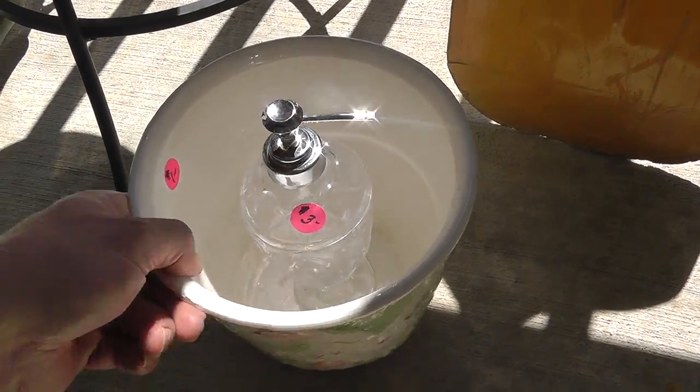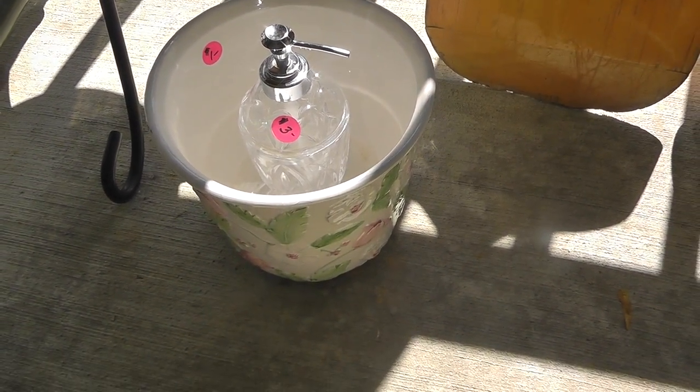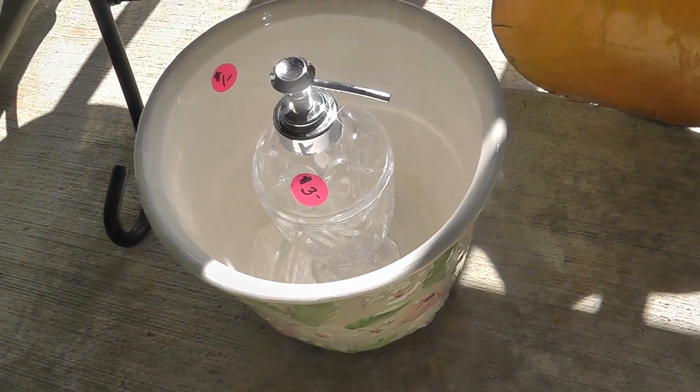My wife got a couple things for herself — a little lotion or soap thing. Alright for a buck.